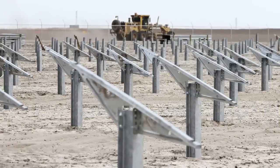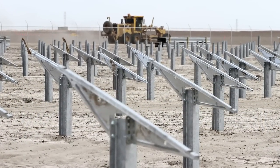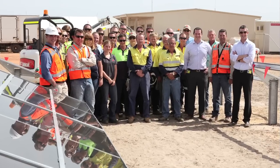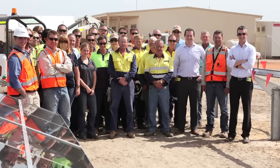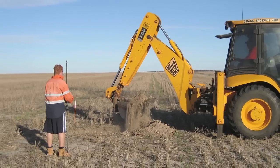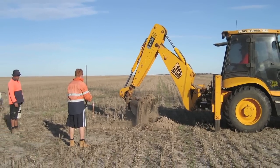We really managed to make sure that we used local labour on the project, and in executing a project in this region it positions us very well for delivering further projects in Western Australia and Australia more broadly. As a result of the Greenough River Solar Farm, 20 local organisations and 150 employees received training and expertise from First Solar — expertise that will remain in the Midwest region that I hope we'll see deployed into future projects.